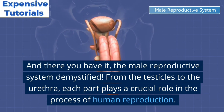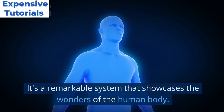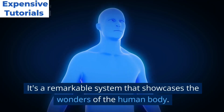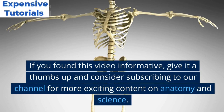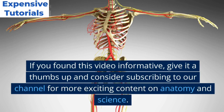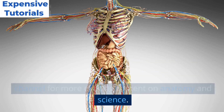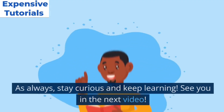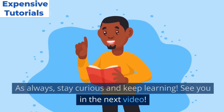And there you have it — the male reproductive system demystified. From the testicles to the urethra, each part plays a crucial role in the process of human reproduction. It's a remarkable system that showcases the wonders of the human body. If you found this video informative, give it a thumbs up and consider subscribing to our channel for more exciting content on anatomy and science. As always, stay curious and keep learning. See you in the next video.